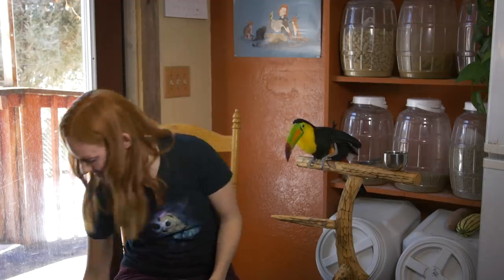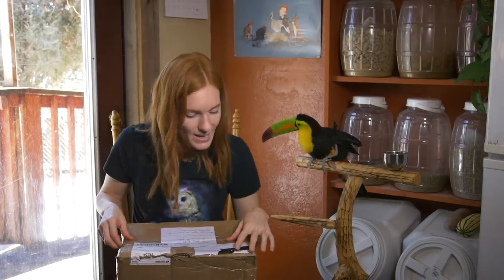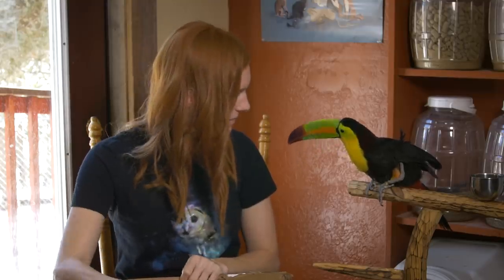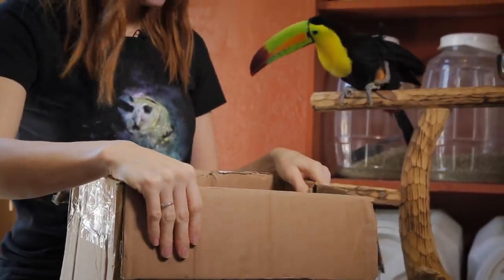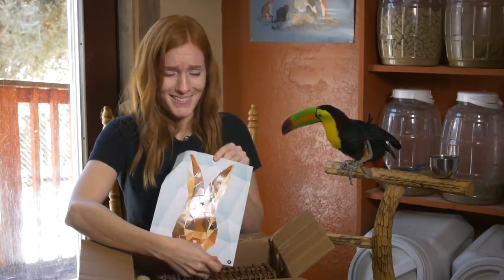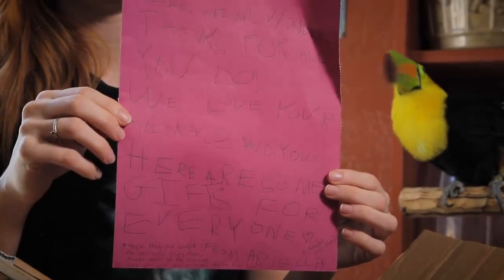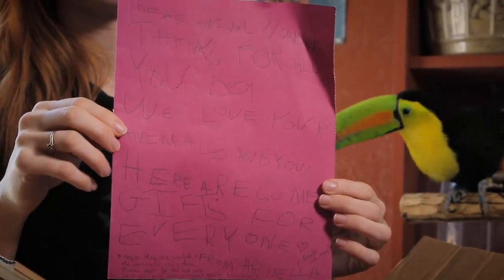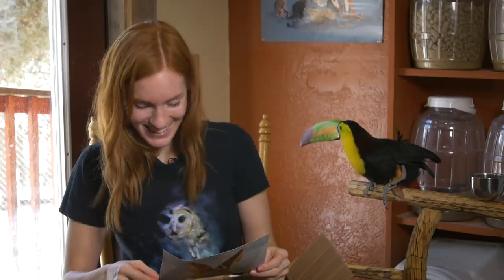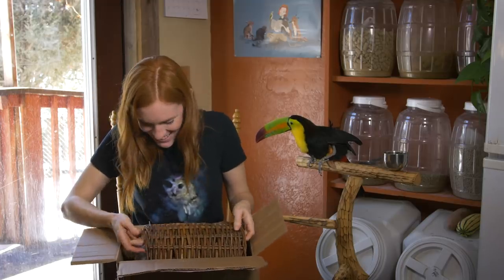I have one more package. It's a bigger one. It comes from Ariella and Jennifer. What's in here? That was a little bunny. And on this side it says, 'Dear Animal Wonders, thanks for all you do. We love your animals and you. Here are some gifts for everyone. From Ariella and Jennifer, aka Mama. Hope they are useful and the animals enjoy them. Thanks again for the love and care you give the animals.' Thank you, guys. Let's see what they got.